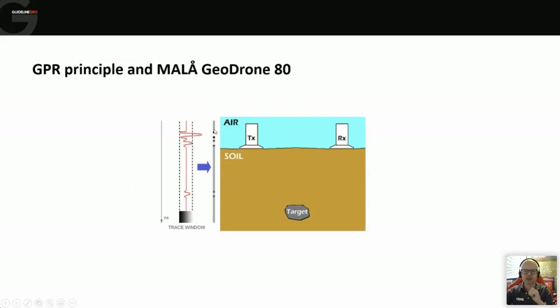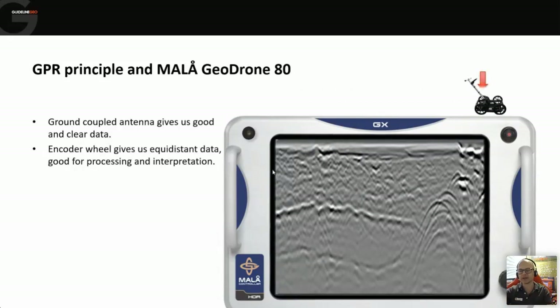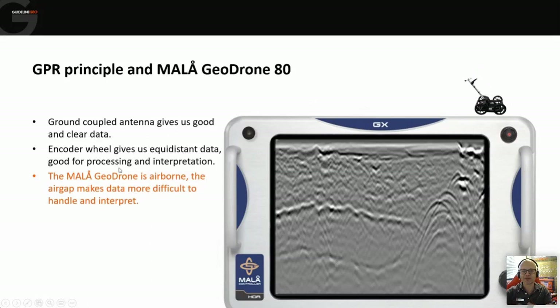We record the amplitude and polarity of each response. In the old days we used wiggle traces placed side by side to map layers and features, but now we apply a colour scale where colours indicate polarity and response strength. Taking that single trace and repeating it as we move forward gradually builds up a two-dimensional picture of the ground. With ground-coupled instruments we get a lot of energy into the ground, giving good strong signals and clean data, and we use an encoder wheel to measure distance along the survey profile.